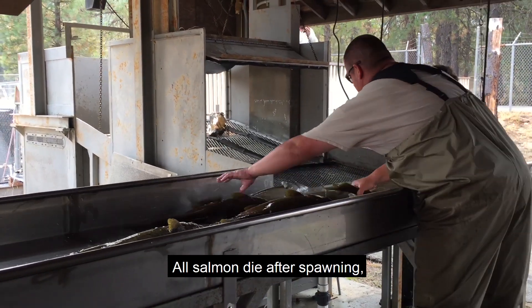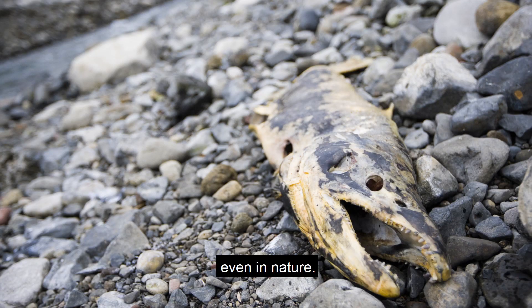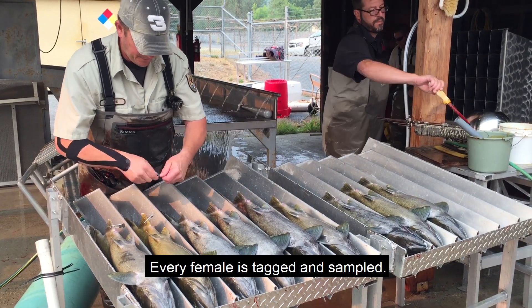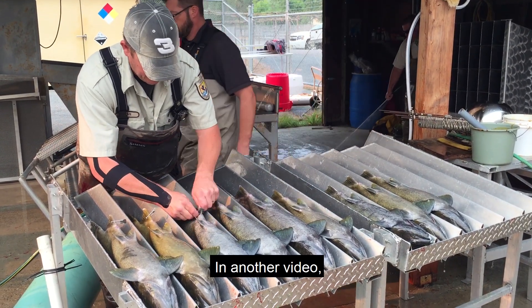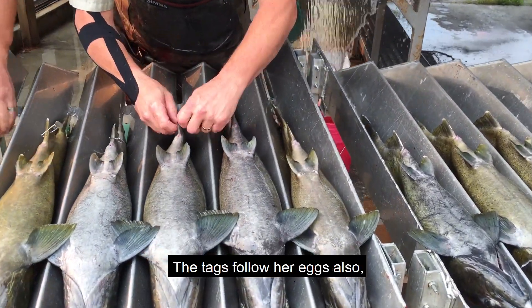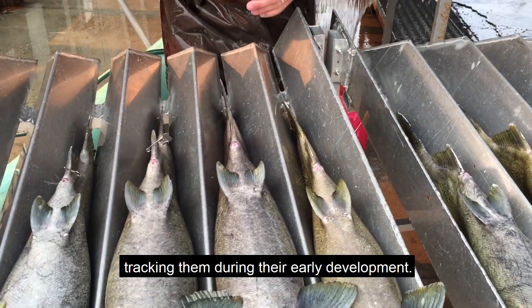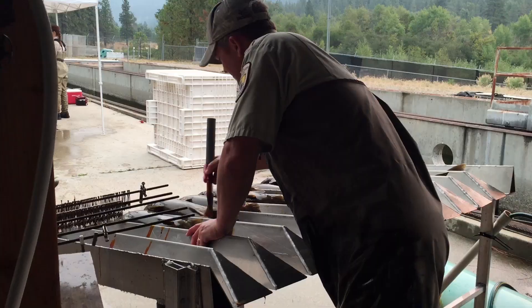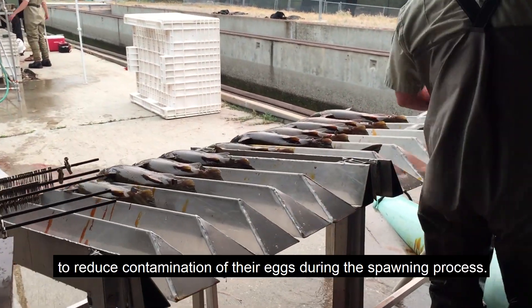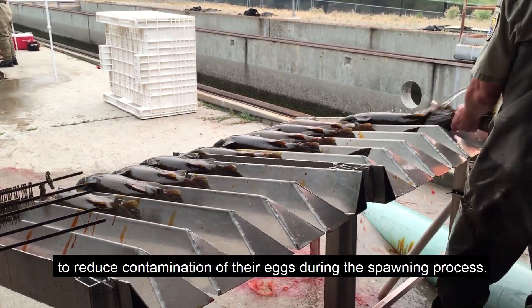All salmon die after spawning, even in nature. Every female is tagged and sampled. The tags follow her eggs also, tracking them during their early development. Iodine is painted on the bellies of the females to reduce contamination of their eggs during the spawning process.